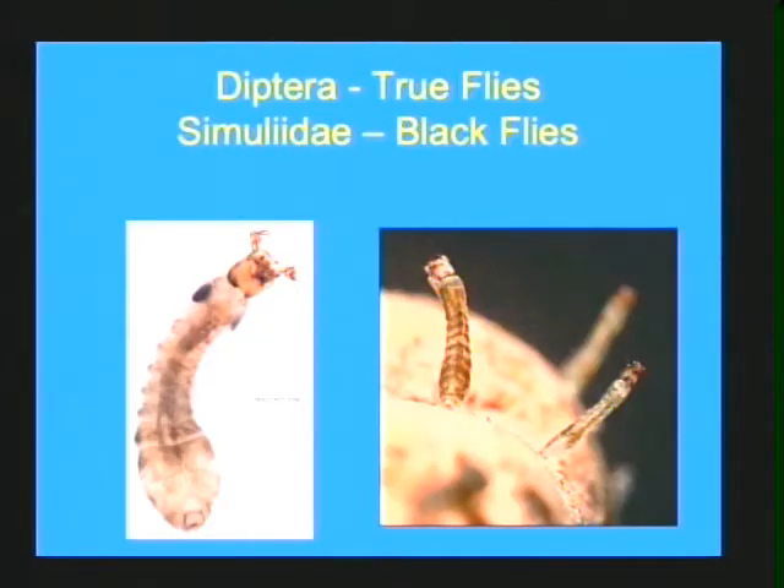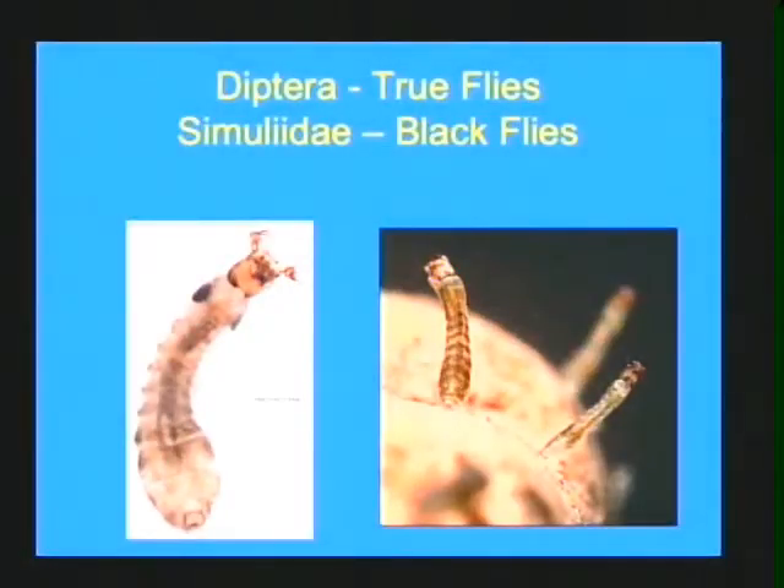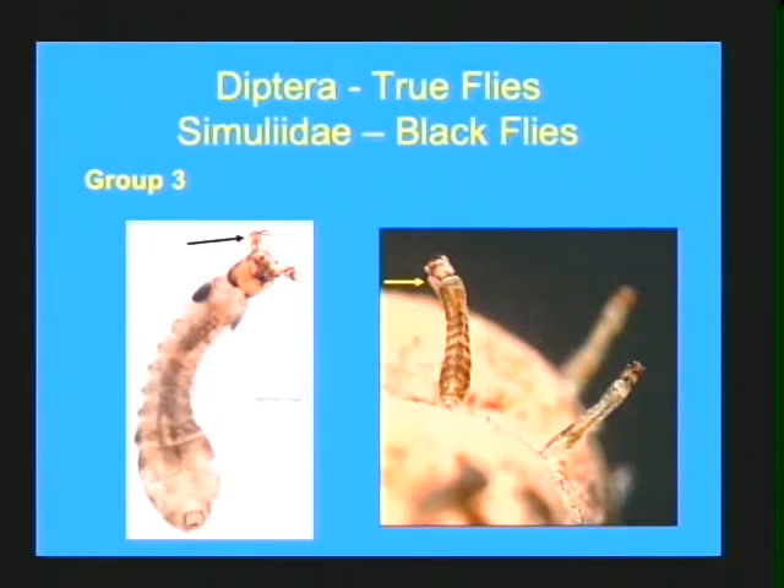The second-to-last group are the black flies, the Simuliidae. These always look like bowling pins — narrower at the head end, wider at the back. They have one proleg located just underneath the head on the prothorax. The widened back end attaches to a little mat of silk they spin on the substrate, usually on rocks, using hooks. They stand upright in the water column and use mouth brushes — which look like antennae but are actually mouthparts — to filter and consume detritus flowing in the water. These are tolerant to pollution and placed in group three.